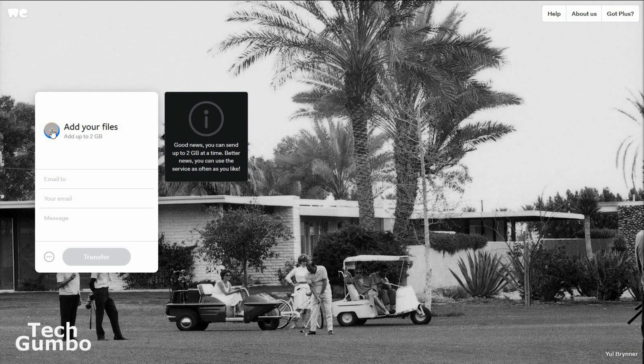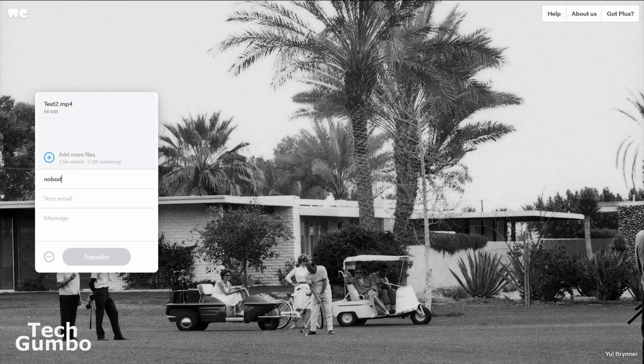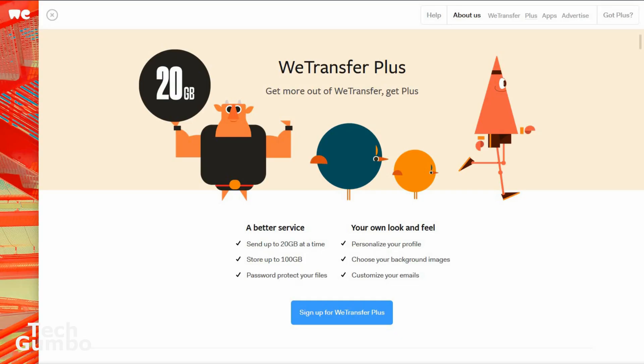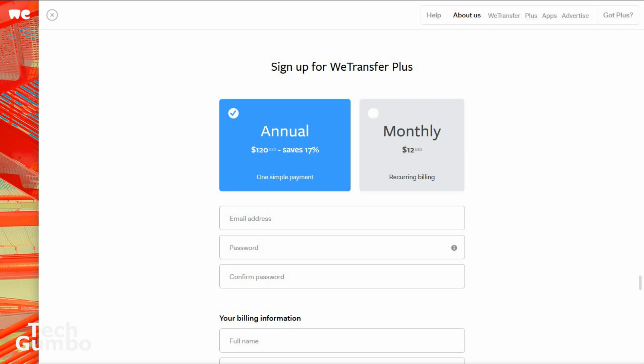Click on the plus sign to add your files, then enter the recipient's email and your email address. You can also add a message, and when you're done, select Transfer. The recipient will be notified and can download the file until it expires in 7 days. If 2GB is not enough, you can upgrade to WeTransfer Plus, which allows up to 20GB at a time with more customization and storage options. The annual plan is $120, or $12 per month. But for many people, the free version will be all they need.